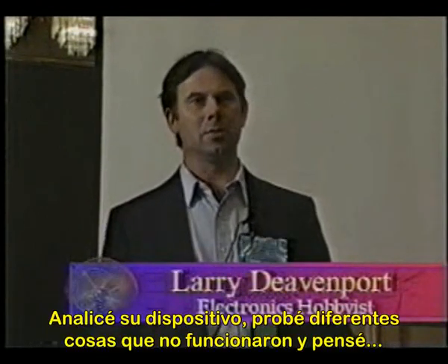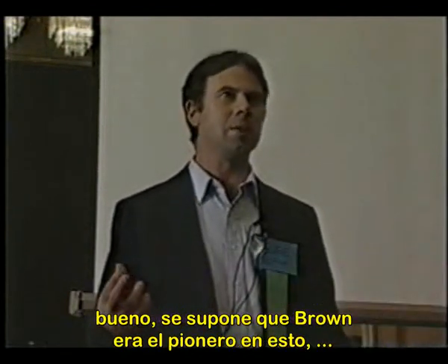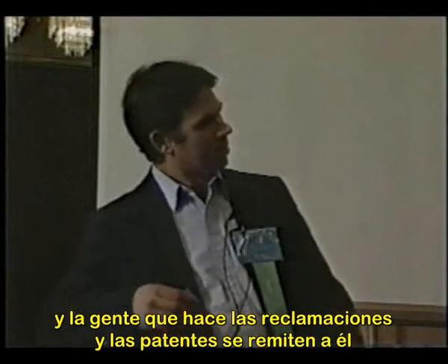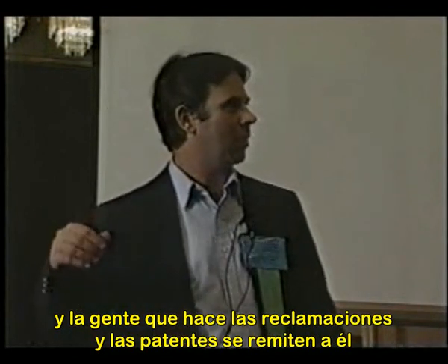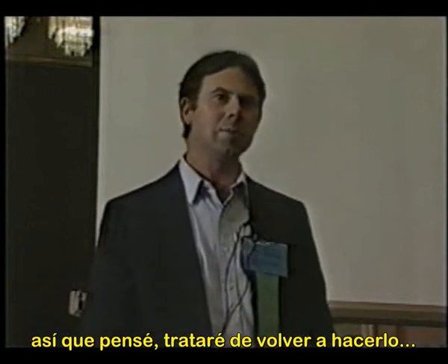I looked at his device and tried several different things, but they hadn't worked. Brown is supposed to be the pioneer of this — the people who make the claims and get the patents always refer to his name — so I thought I'd go back and try to do this, because getting it balanced was really important.